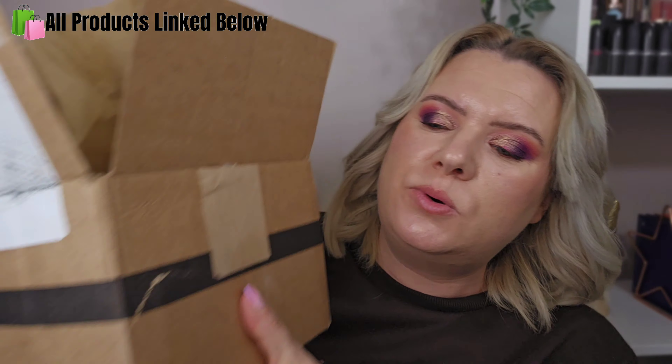Hi and welcome back to my channel, or welcome if you are new! If you are new and you like makeup, beauty, hair, or hauls, then please consider subscribing. For today's video I have a Look Fantastic haul — it's all in this box here. It's been a while since I've done a sit-down haul. I used to do Revolution ones, K-beauty ones, Look Fantastic ones all the time, and I don't know why — I just haven't done one for ages.